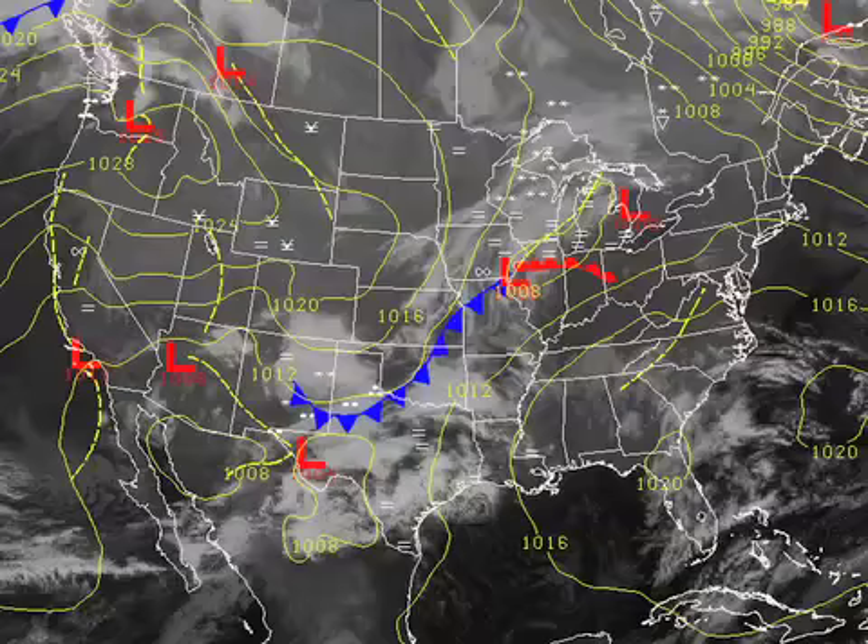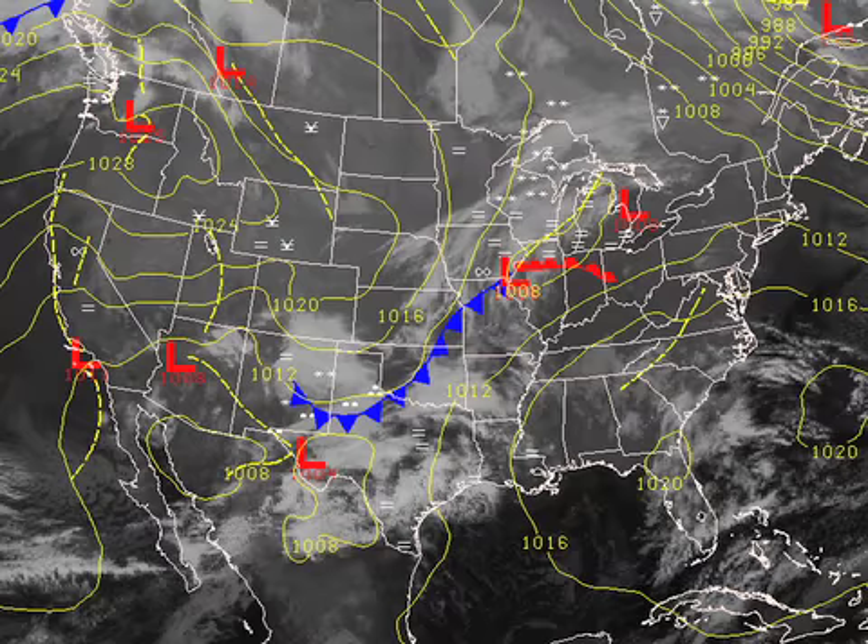The surface map this morning shows the high-pressure system that was over the southeastern U.S. has migrated eastward and is now out over the southwest Atlantic. We're developing a storm system off to our west, and we should see that front move through here on Monday, bringing us some rain overnight tonight and into the early hours of Monday morning.